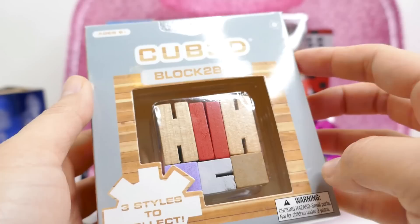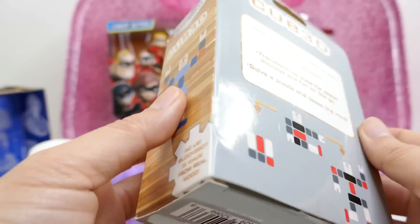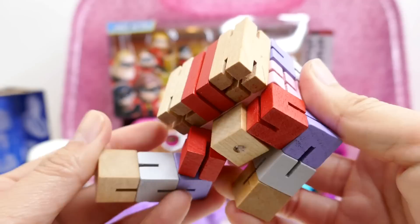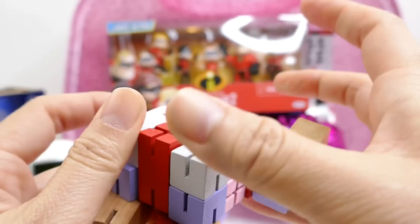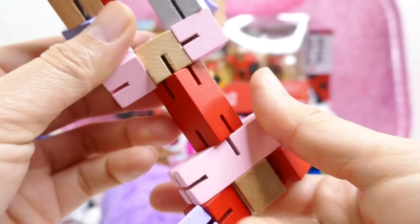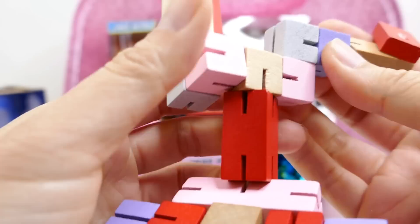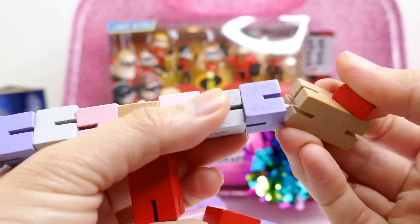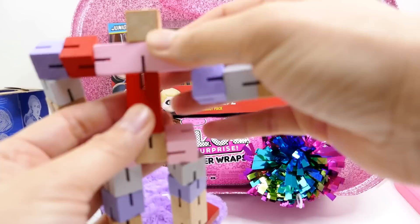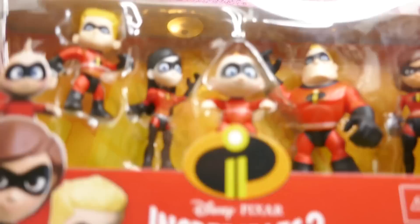The next item is a Cube 3D — this is a Brain Stem toy. It says Block to Bot, three styles to collect. Also from Bullseye Toys — they make some really awesome toys! So it's a little wooden block and you can turn it into a robot. Let's find the face. It is very fun to play with — you can move it around, make it into a line or square. And we made ourselves a robot! There are infinite ways of making this robot — super cool!